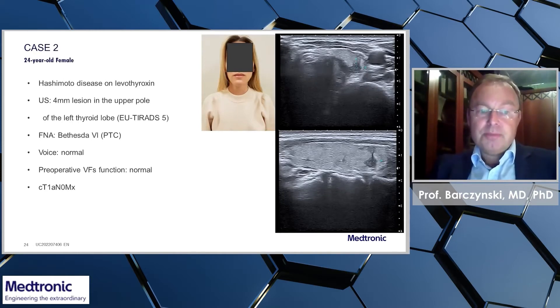Her voice was normal, and preoperative vocal fold function on laryngoscopy was normal as well. It was a small tumor and the patient was scheduled for a left-sided lobectomy.